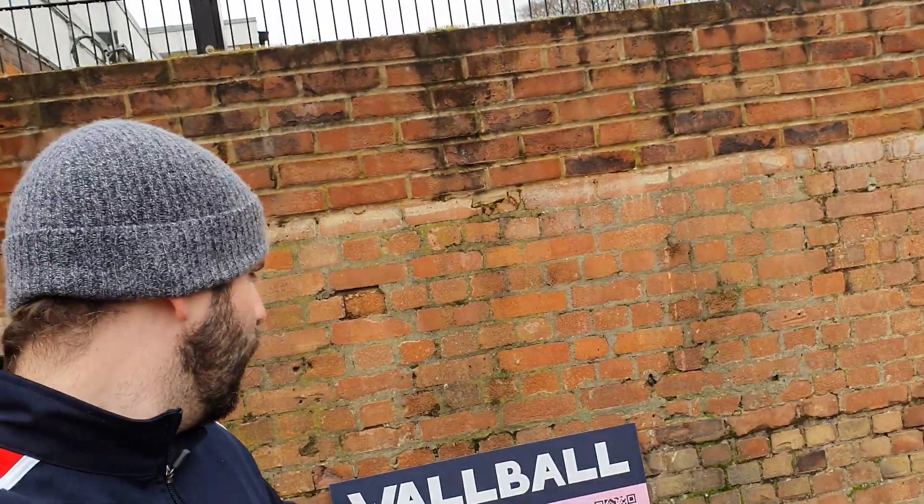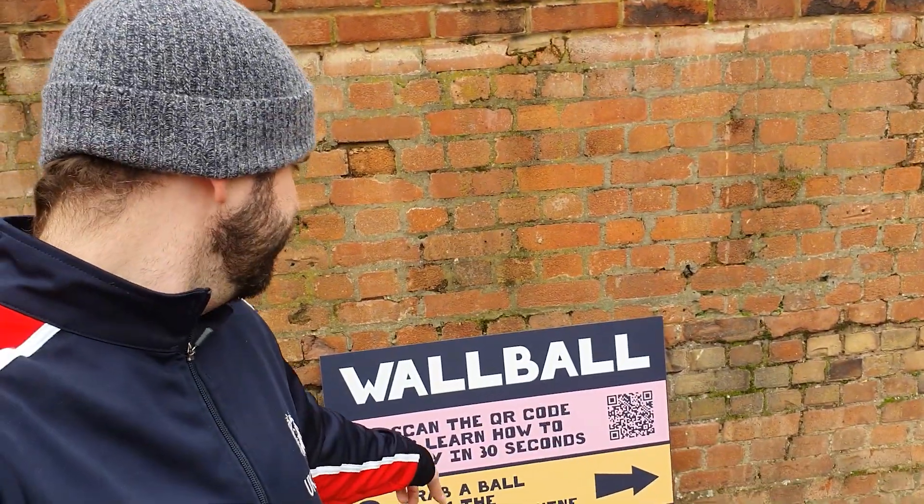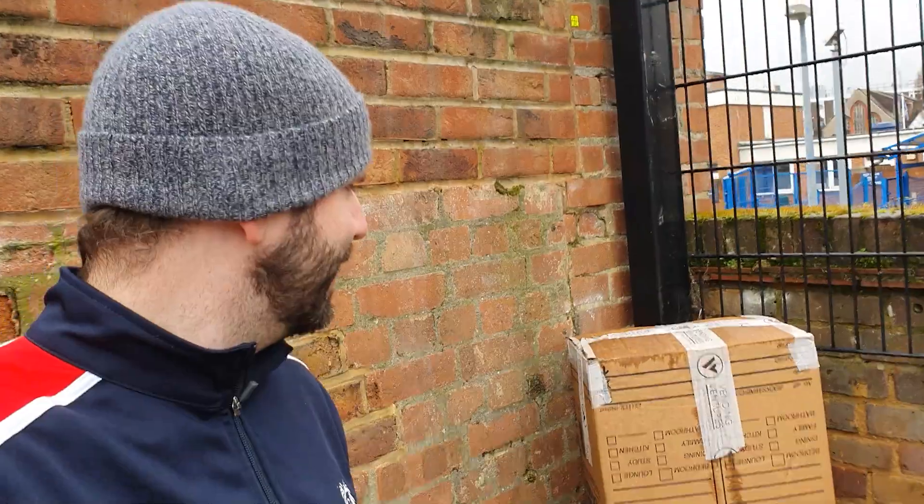Then they will see this sign down here where they can learn to play, watch a video which teaches them how to play. And over here, nicely covered up at the moment because of the wet weather, we have a vending machine full of balls. So people can literally turn up, see what they're supposed to do on the wall, watch a video which teaches them how to play, and then get a ball for a pound and start playing by themselves or with a mate or with anyone they like.